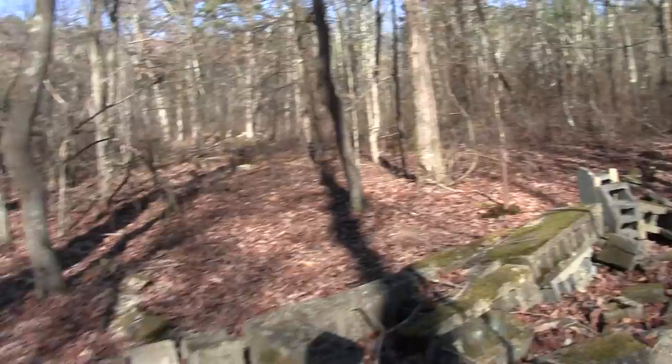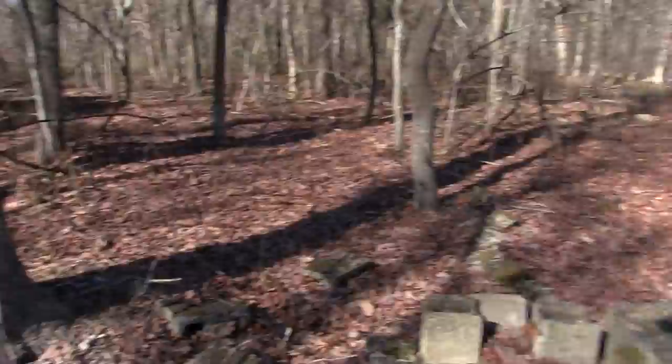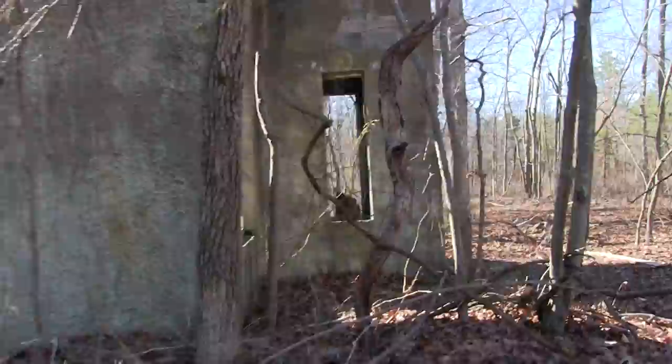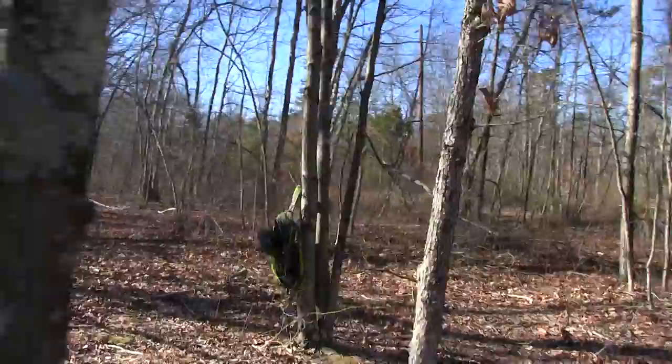Now over here we have a pile of cinder blocks — maybe for some outbuilding that was part of the property. This is all crumbled to the ground; I'm sure someone knocked it down purposely. This is the time of year — we get ticks all year round here in New Jersey, they're very resilient and the cold doesn't scare them away. But now that the weather has broken and it's much warmer, you'll be pulling lots of ticks walking through all this brush to get to buildings like this.